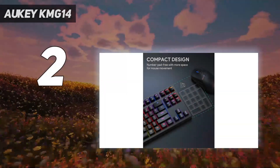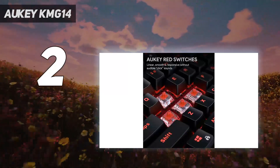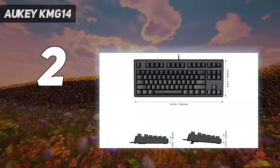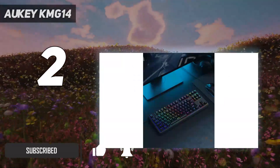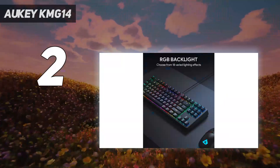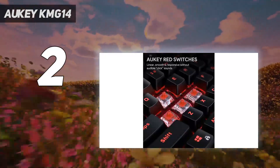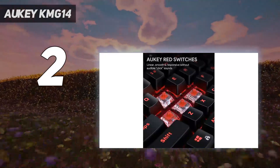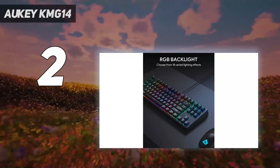Number 2 on my list: the Aki KMG14, at $58. It was the only clicky budget mechanical keyboard I tested that didn't make me want to accidentally spill something on top of it. The clicks are still pronounced, but they're closer to the pleasant pinging end of the spectrum than the unbearable clacking end. Pretty much everything else about the keyboard was also a welcome surprise given its price. Aki equipped the KMG14 with RGB backlighting and full N-key rollover.